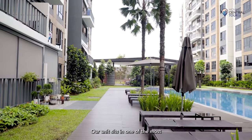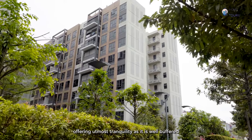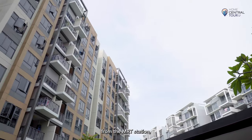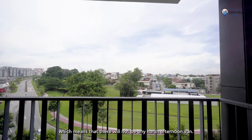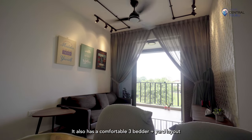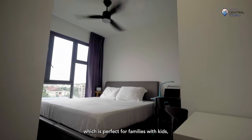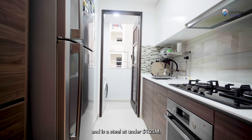Our unit sits in one of the most premium stacks at Brownstone, offering utmost tranquility as it is well buffered from the MRT station and is southeast facing, which means there will not be any harsh afternoon sun. It also has a comfortable three-bedder plus yard layout, perfect for families with kids, and it's still under $1.25 million.